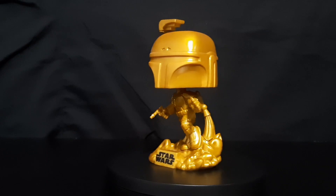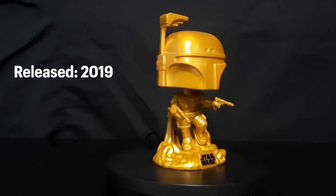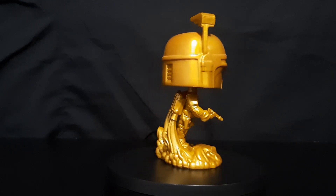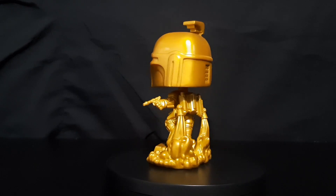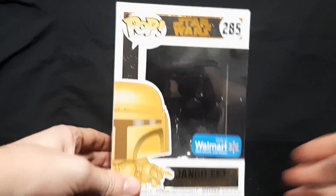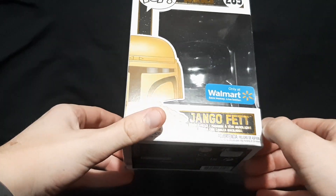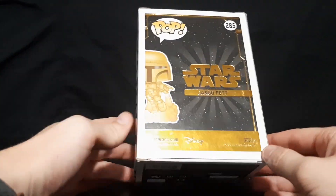Here's the last one — the gold Jango Fett Funko Pop. This came out in 2019 and you can get one for about $15 to $20. This was a Walmart Exclusive. I'm not a huge fan of these gold repaints; I always like the one with the original colors better — they always look the best. Here's the box with the Only at Walmart Exclusive sticker. Interestingly, there are no other advertisements for other Funko Pops on the back, which is not very common.